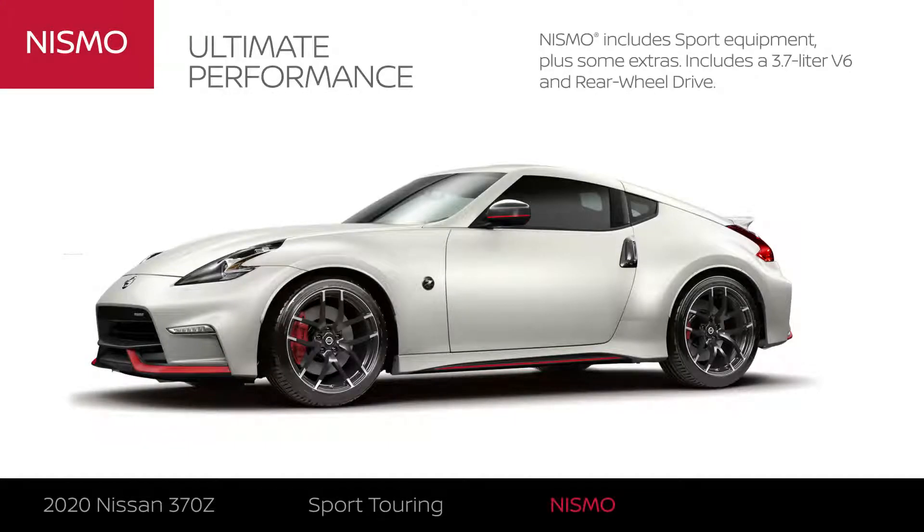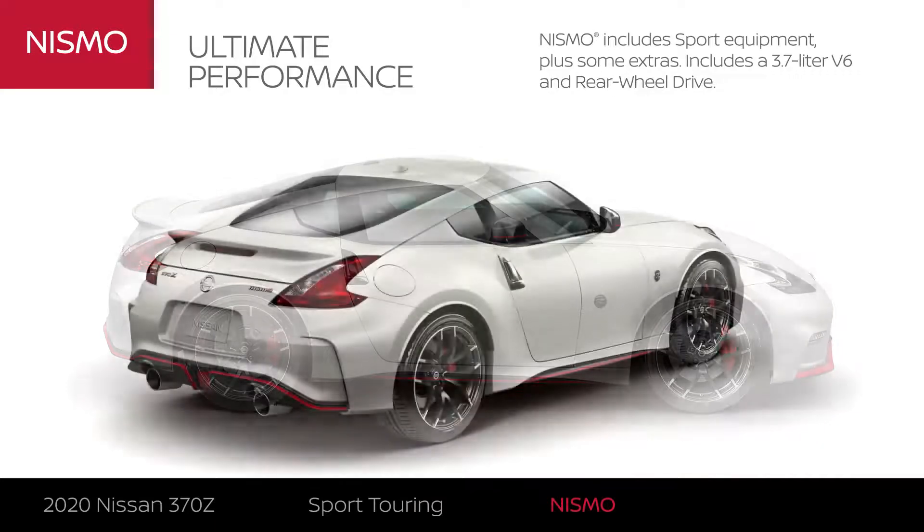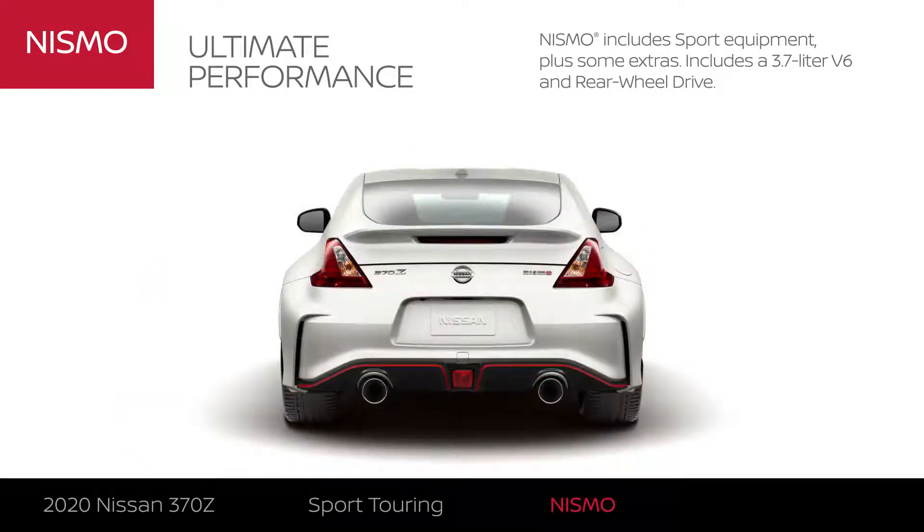The 370Z Nismo includes 370Z sport equipment plus extensive interior, exterior and performance upgrades. 370Z Nismo is the ultimate performance Z.